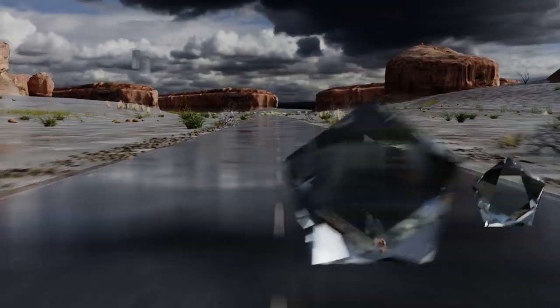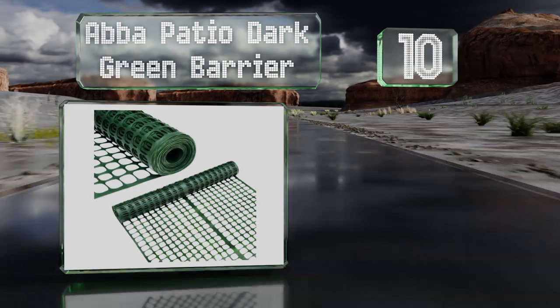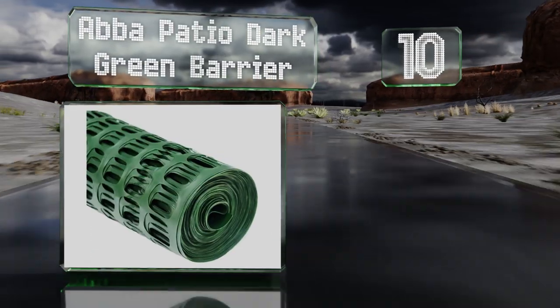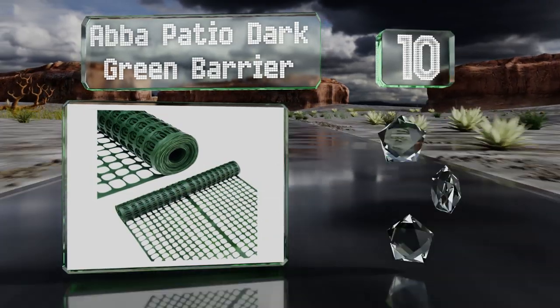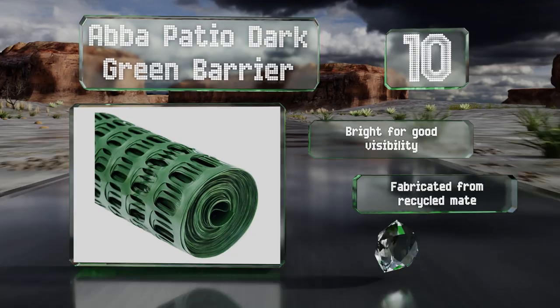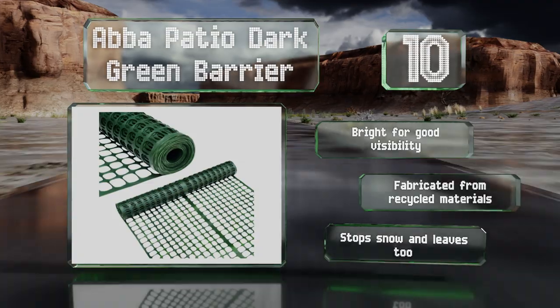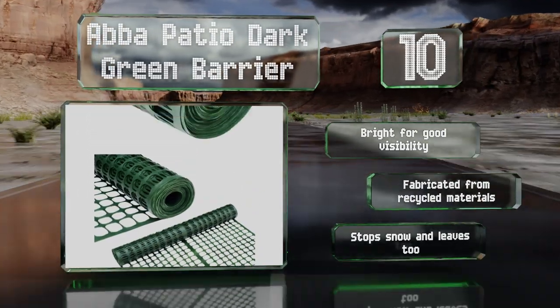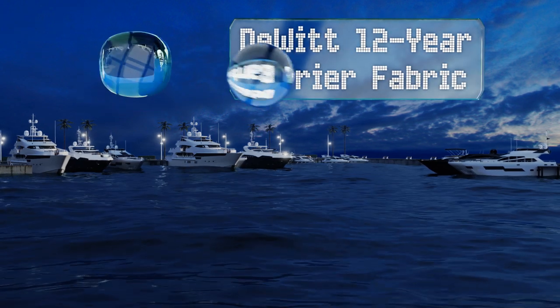Starting off our list at number 10, the Abba Patio dark green barrier should keep large animals away from your vegetation, but it's worth noting that it is fairly thin, so a determined creature could probably chew through it. If you're unable to use wire, though, it's an alternative to consider. It's bright for good visibility and fabricated from recycled materials. It stops snow and leaves too.